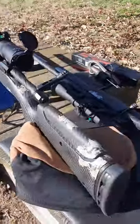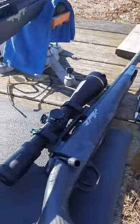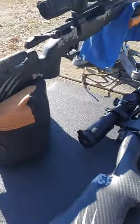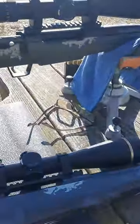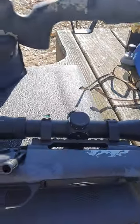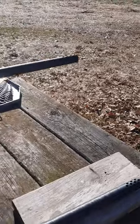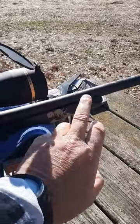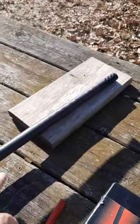I've got two rifles here, both identical manufacturer, basically identical rifles other than the stocks. This one has adjustable comb height and all that. But identical scopes, identical mounts, identical barrels other than this rifle is a 20-inch barrel. This rifle features a 24-inch barrel.